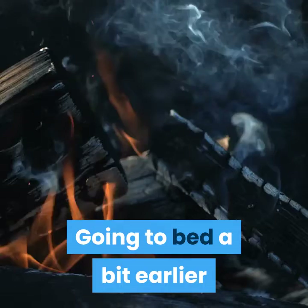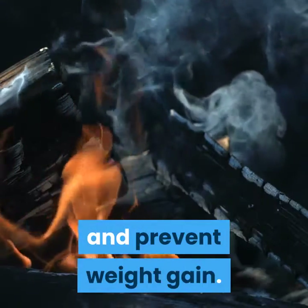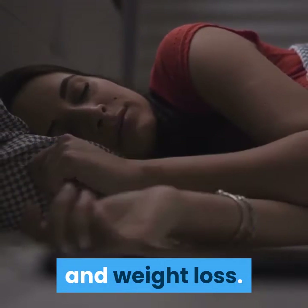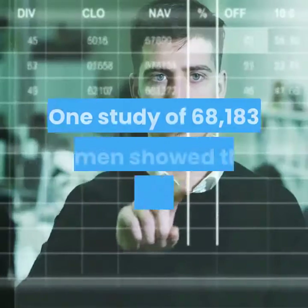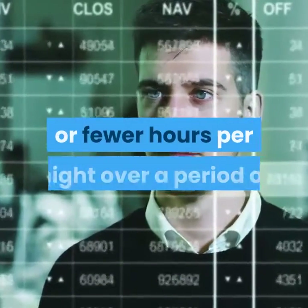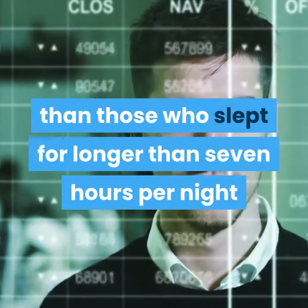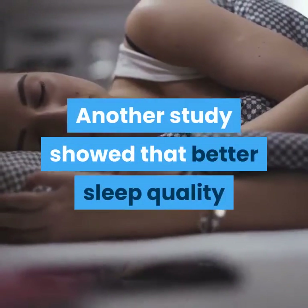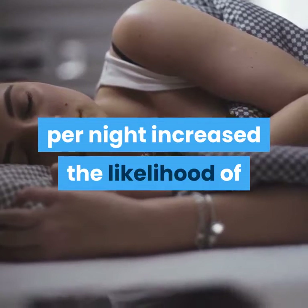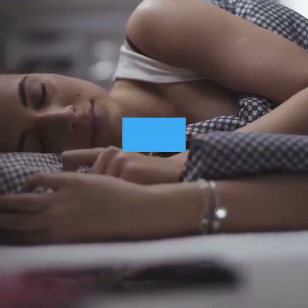3. Try to go to bed early. Going to bed a bit earlier or setting your alarm clock a little later can help boost fat burning and prevent weight gain. Several studies have found an association between getting enough sleep and weight loss. One study of 68,183 women showed that those who slept five or fewer hours per night over a period of 16 years were more likely to gain weight than those who slept more than seven hours per night. Another study showed that better sleep quality and getting at least seven hours of sleep per night increased the likelihood of successful weight loss by 33% in 245 women enrolled in a six-month weight loss program.